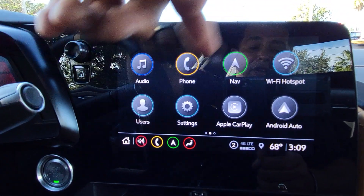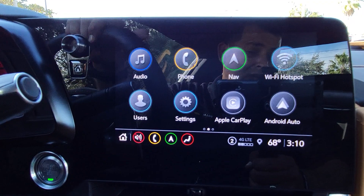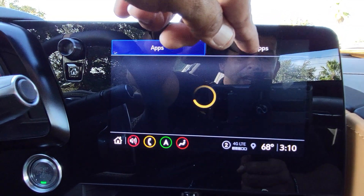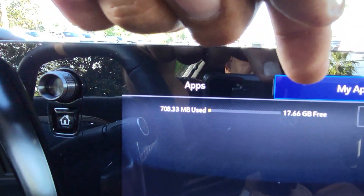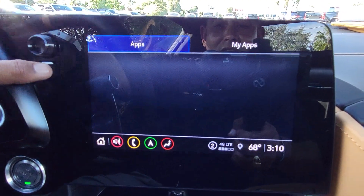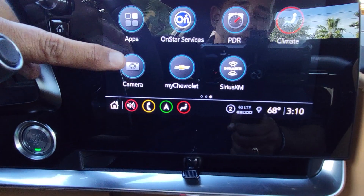It lets you connect user profiles to your interface — if you drive other General Motors cars and have your settings recorded in another car you can transfer everything including favorite stations and applications. Speaking of applications, you can download up to 20 apps to this radio. Hit the apps button and it shows how many apps are installed and how much space is left on the hard drive — a 16 or 18 gigabyte hard drive built into the radio itself. We have weather channel, Pandora, Spotify, iHeart Radio, and many more.